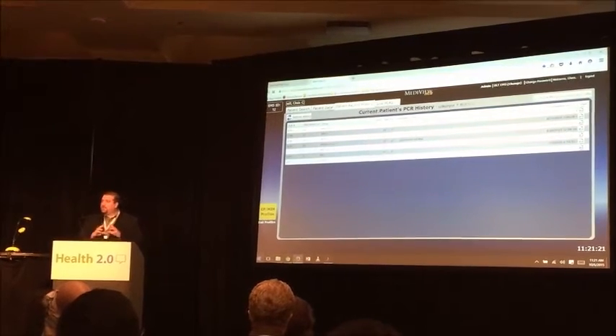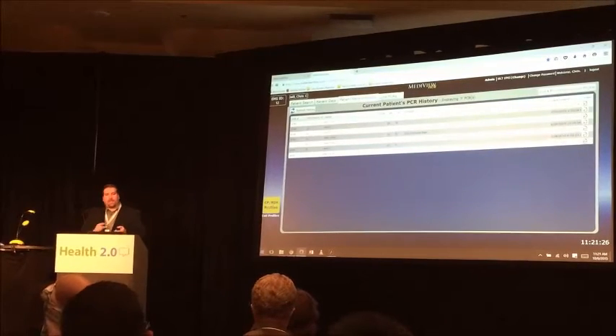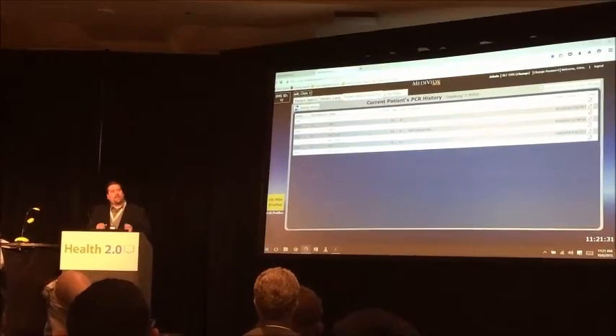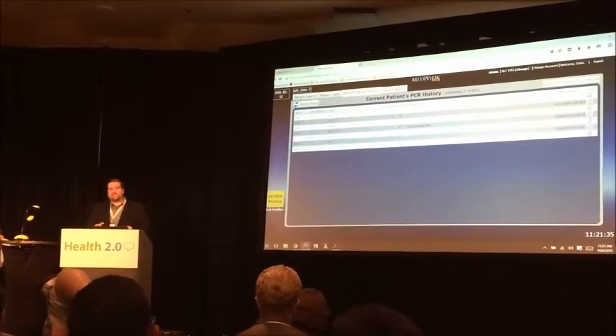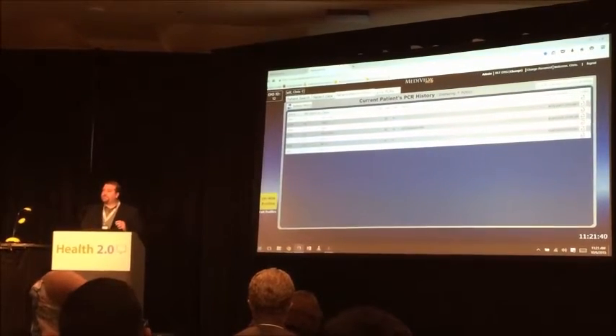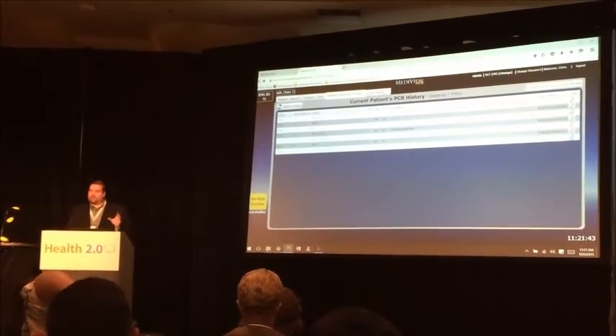At a glance, you can look at any of the details for any of these records. We also integrate with other systems — that's what the Commonwealth Health Alliance lets us do. We can pull records from various EHR vendors as well as HIEs around the country and pull that data into this particular patient's longitudinal record as part of their care post-discharge.